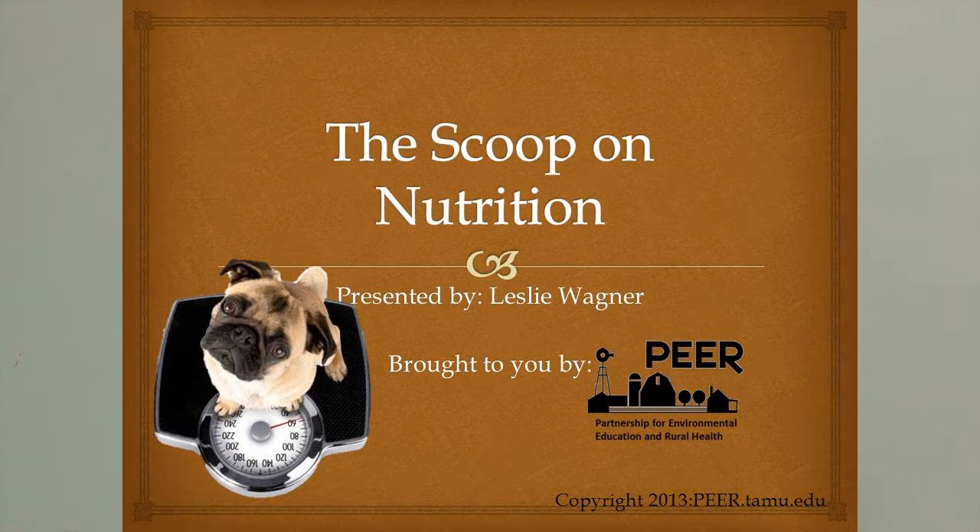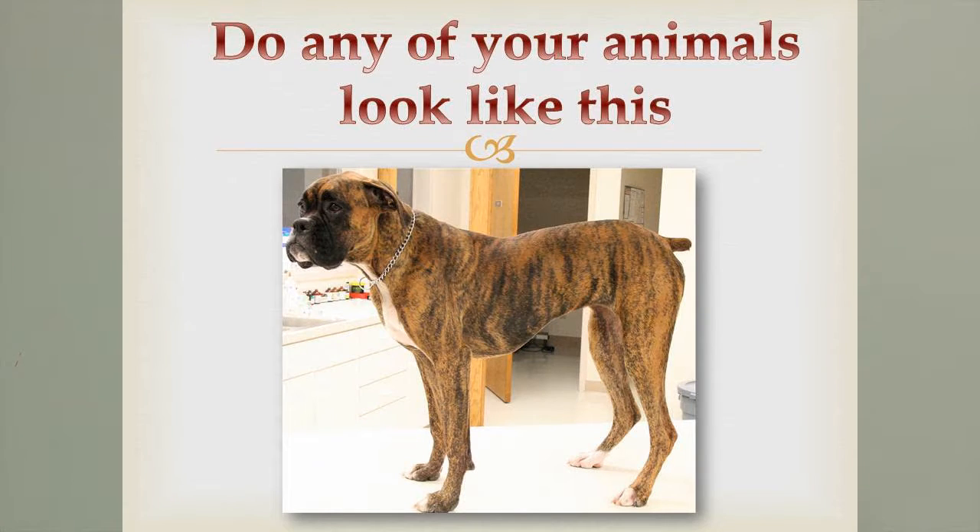Howdy guys. Today we're going to talk a little bit about nutrition. We're going to start out with some pictures of animals and I want you to think about their condition and how they look. Maybe they're very trimmed, they have a very athletic underline. On some younger animals, maybe you could feel their ribs, but just slightly. This is a really good condition for animals to be in — they have a slick coat and they look very healthy.